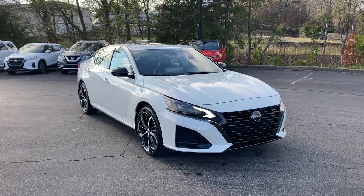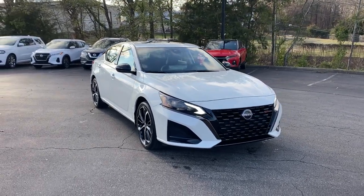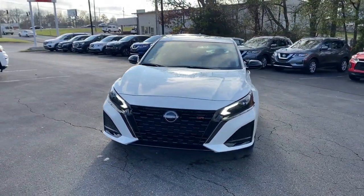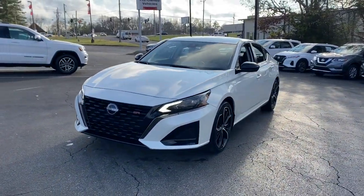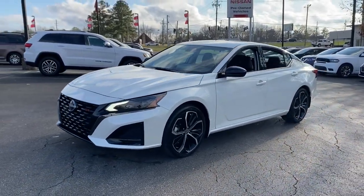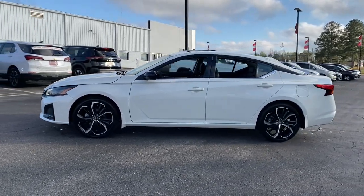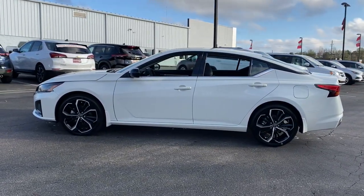Look no further than the 2023 Nissan Altima. Here's a stylish, family-friendly Nissan Altima — the mid-sized sedan with available all-wheel drive and standard driver assist safety features. Its spacious, well-equipped cabin, flexible layout, comfortable ride, and sporty performance make road trips a joy.